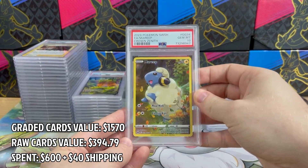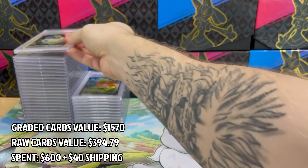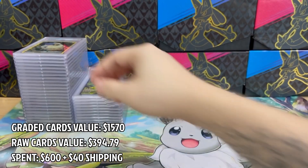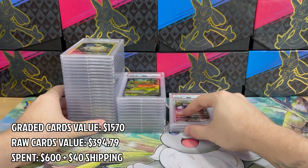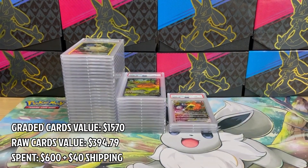And the last one is Marill from Crown Zenith in PSA 10 — that's a good ending for the video. Thank you so much for watching this roller coaster of a PSA card return. I hope you enjoyed the video and see you in the next one!